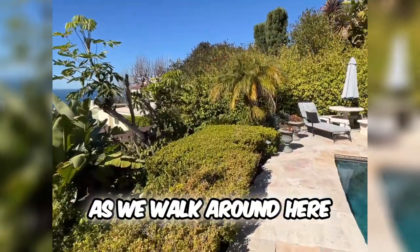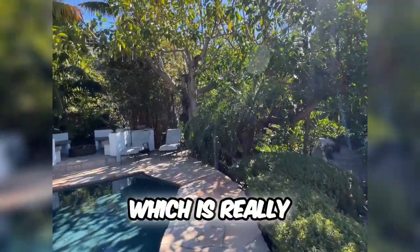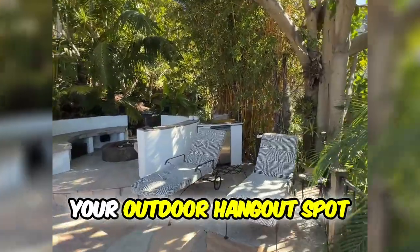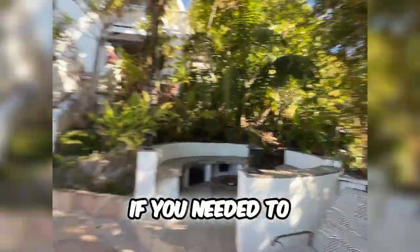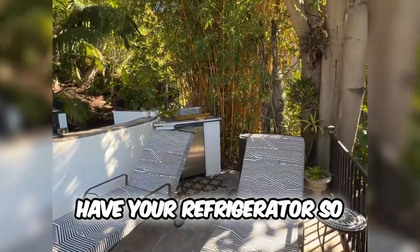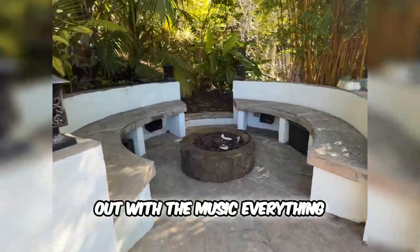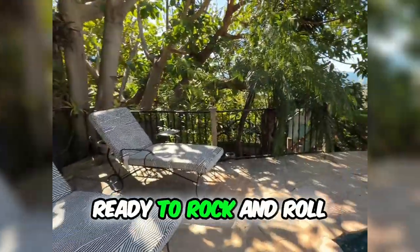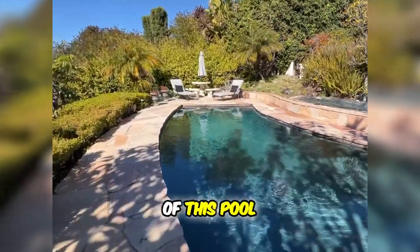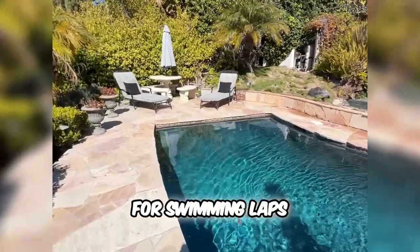As we walk around here, all of this property is covered by beautiful lush greenery, which is really nice. As we take a walk around this pool, you do have your outdoor hangout spot over here. If you needed to avoid the sun for a little bit, there's a shady side. Over here you have your refrigerator to keep your drinks, and you got your fire pit. You can come hang out with the music, everything ready to rock and roll. The pool is very beautiful and very nice for swimming laps.